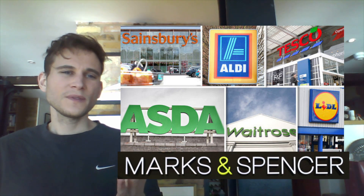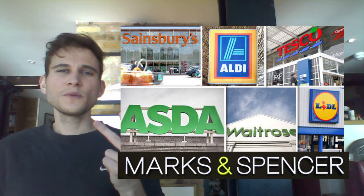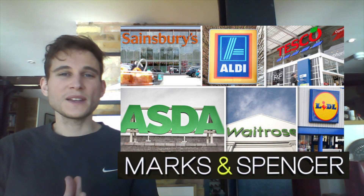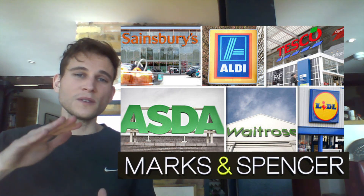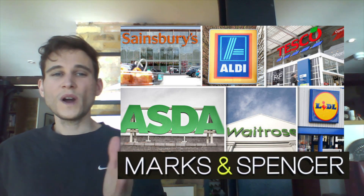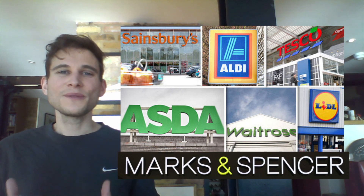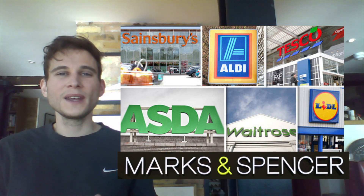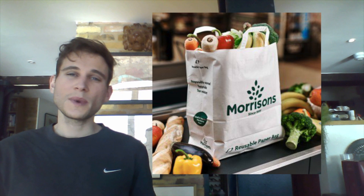In the first point, Asda, Co-op, and Sainsbury's are known for being quite cheap, whereas Marks & Spencer is an expensive supermarket. Tesco, Aldi, and Lidl are also cheap supermarkets. Waitrose is an expensive supermarket, more like Marks & Spencer's. I really like what Waitrose are doing, but perhaps their customers have more money to avoid using plastic. Morrison's is quite a cheap supermarket, so it's really great to see them leading the way in reducing plastic use.